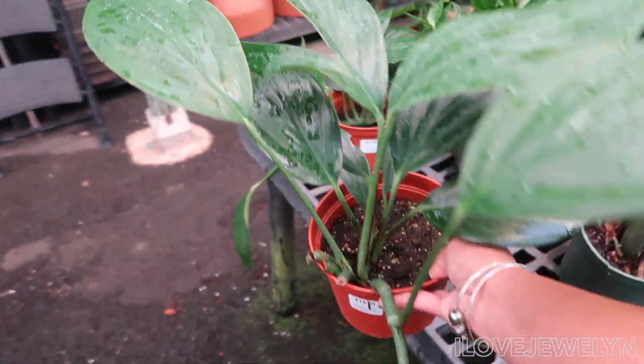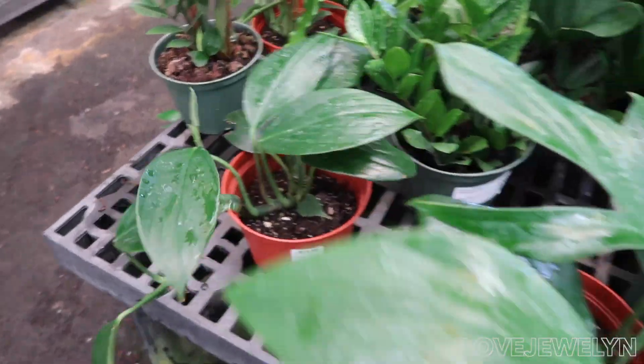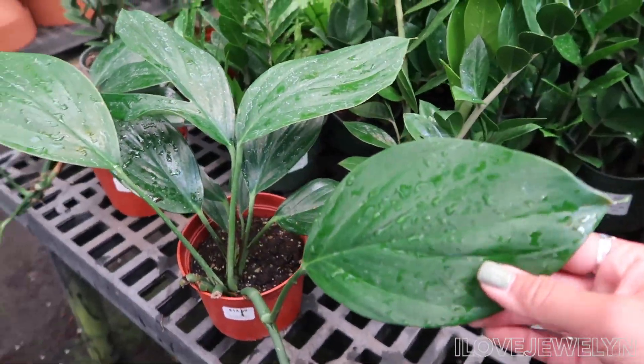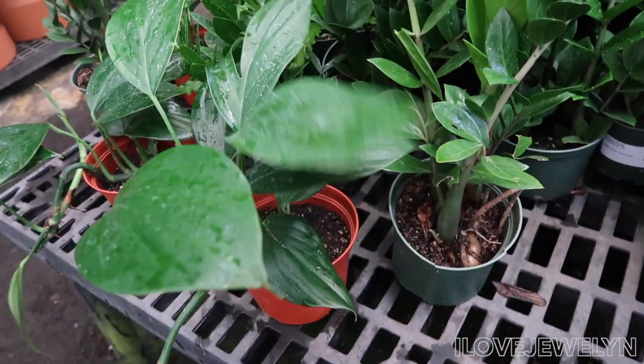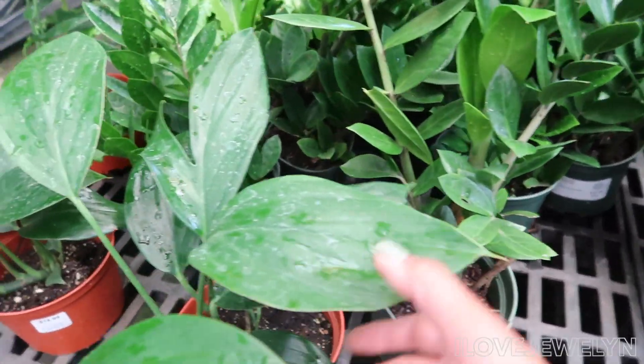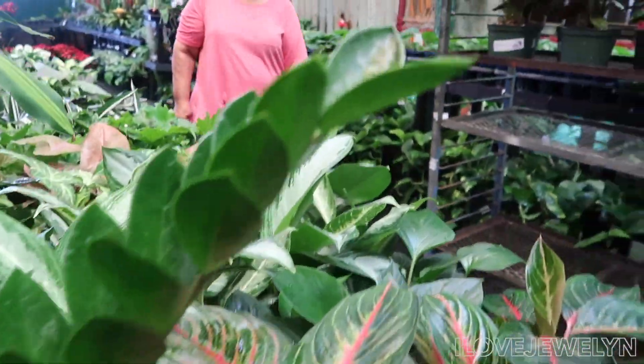Look at this — I don't think I've seen this plant before. This is the thing about living and shopping on a tropical island: you have access to beautiful tropical plants, aroids.